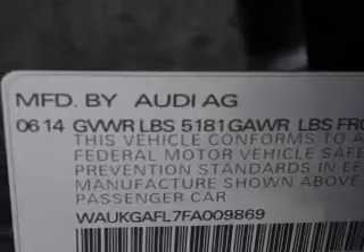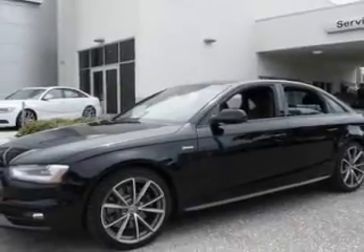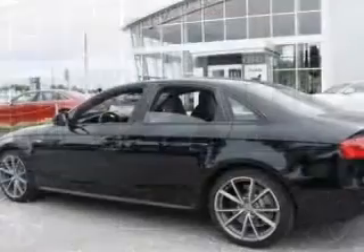Stand out from the crowd with premium wheels. Treat yourself to a premium sound system. The anti-lock braking system will help deliver you safely to your destination. Indulge in the comfort of heated seats. The sunroof lets fresh air in, and memory settings are one of many features.